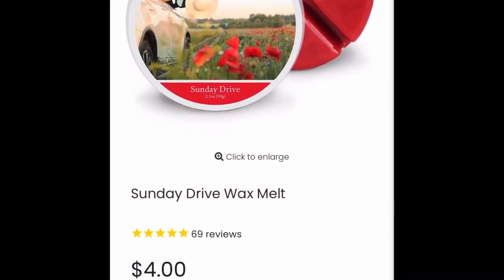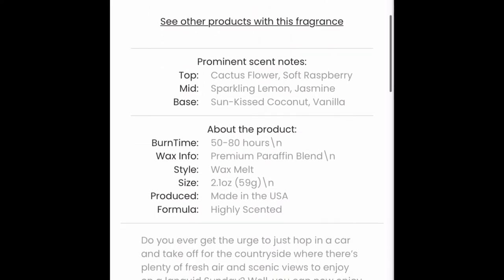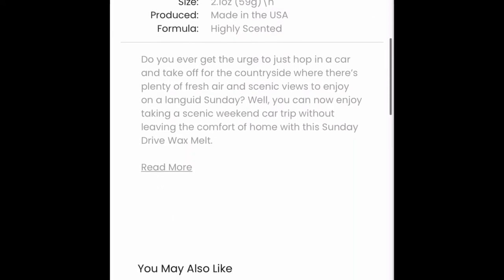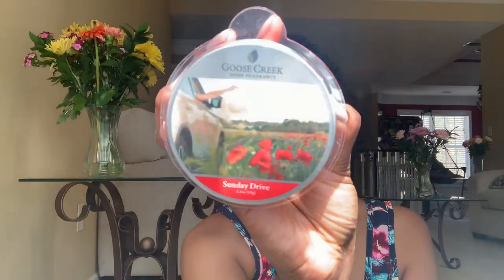I only have wax melts left. This one is called Sunday Drive — windows down, hair is blowing as you cruise down the back roads without a care in the world — cactus flower, soft raspberry, sparkling lemon, jasmine, sun-kissed coconut, and vanilla. Someone in the comments said this is just like Cactus Blossom from Bath and Body Works, and that is one of my favorite candles. It smells just like Cactus Blossom. Hopefully the candle for this will go back in stock so I can pick one up.